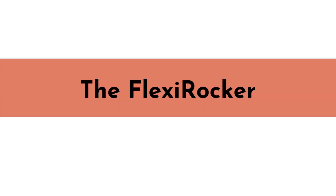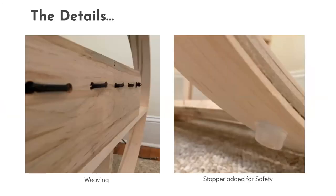The next series of images and slides will refer to the final design and how it was built to accommodate different sizes and shapes. Details were important to me while finishing up the FlexiRocker. Some examples include enhancements such as simple weaving techniques for durability and clear stoppers added for safety to make sure the user cannot overrock.